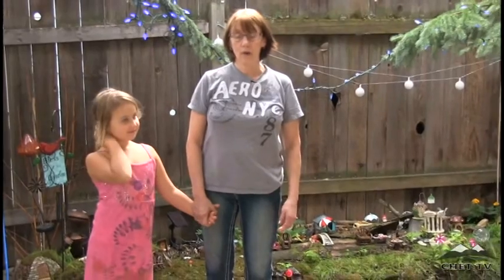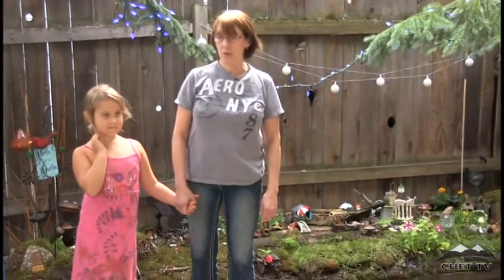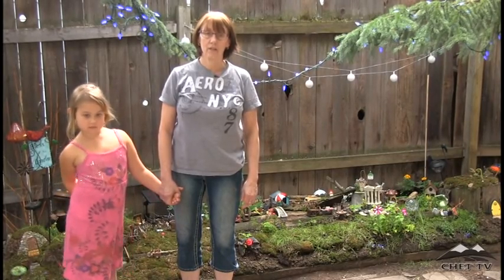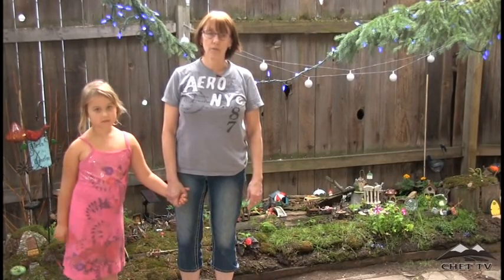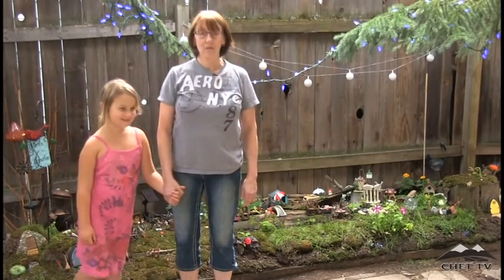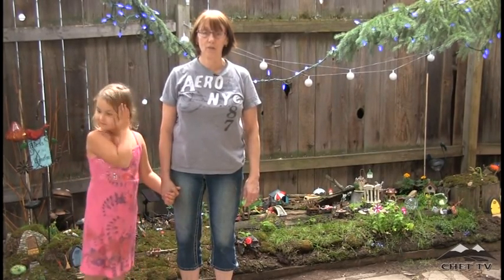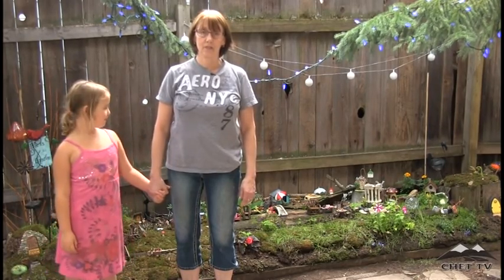I invite all grandmothers, grandchildren, and mothers to go ahead and give a try at building a fairy garden because it's really a lot of fun. There is a category in the beautiful gardens contest for fairy gardens and special gardens, so give it a try. I think you'll have a lot of fun with it and it really isn't all that difficult.